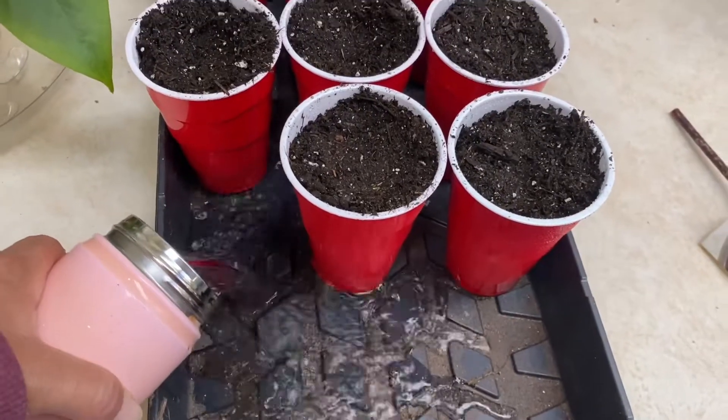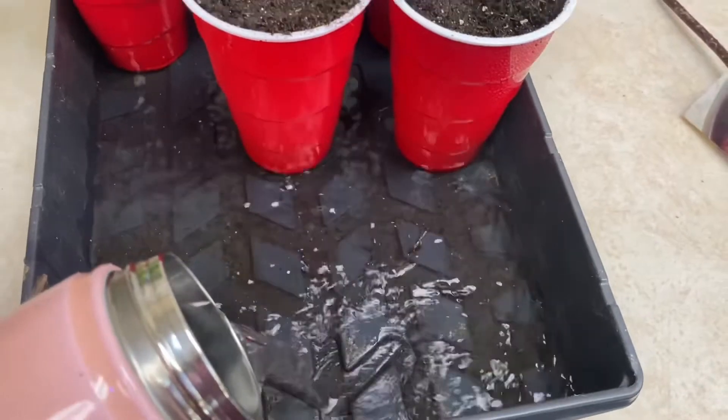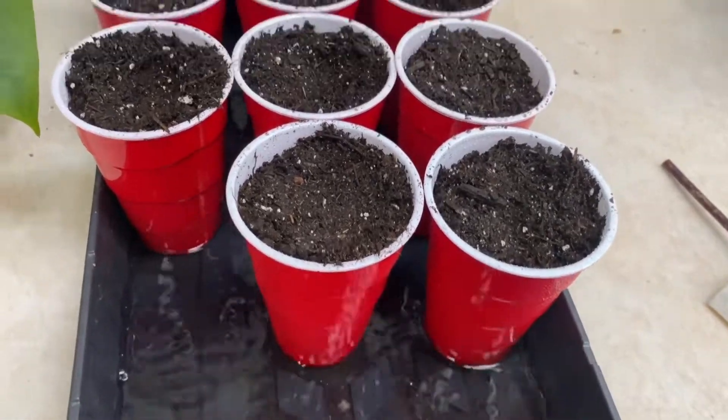These plants will germinate anywhere between 50 and 85 degrees. So they'll be living inside to germinate, and then I'll take them outside as soon as I see the little plants popping up. I always put some water in the bottom of these trays because I want the soil to remain damp until they actually sprout.